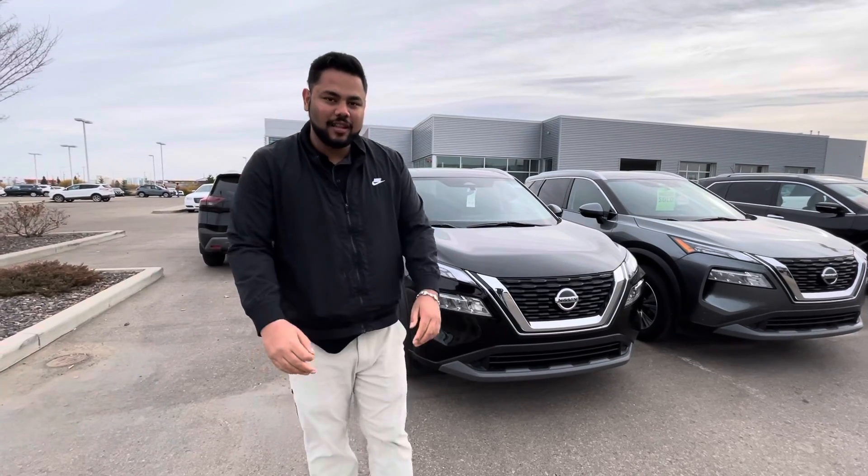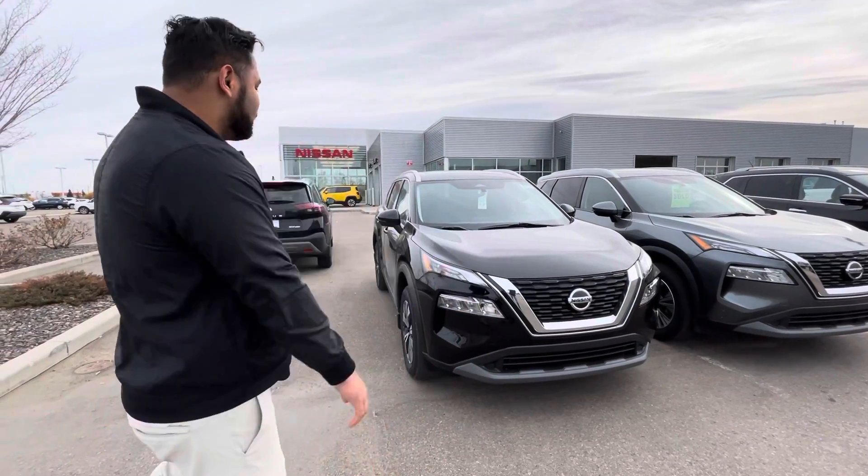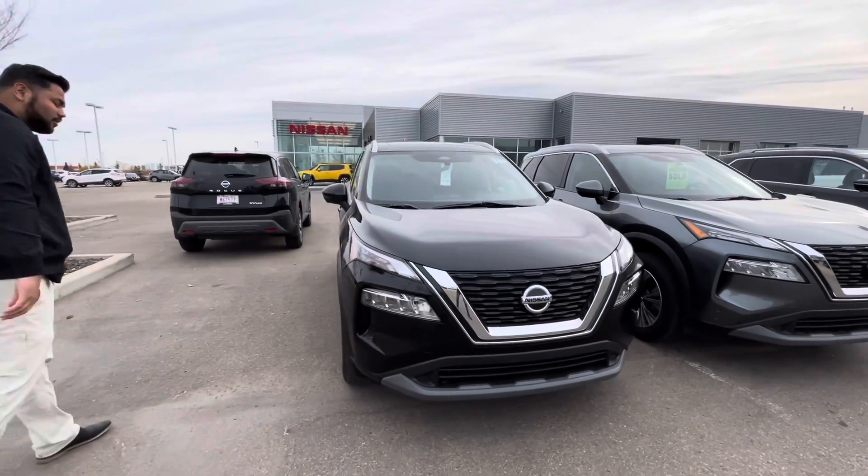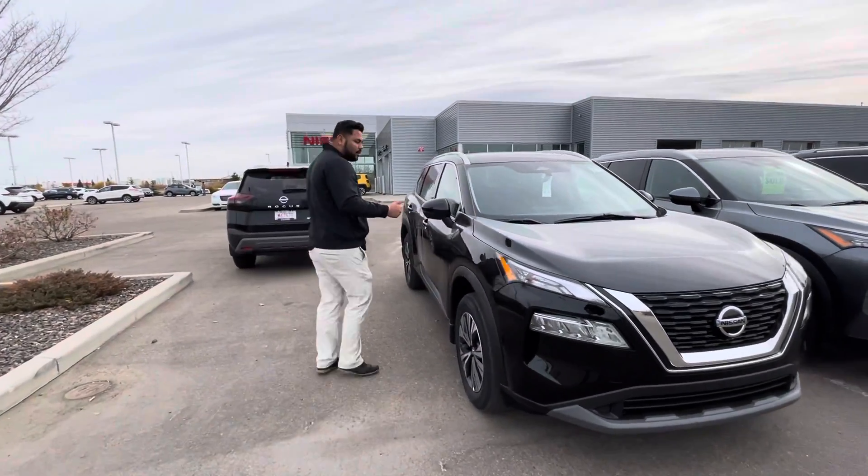Hey there, hope you're doing well. This is Ish with LA Nissan. Here is the 2021 Nissan Rogue SV. Under the hood you're going to get a 2.5 liter four-cylinder engine.